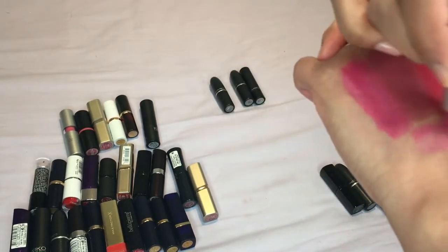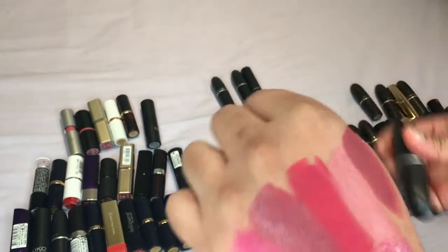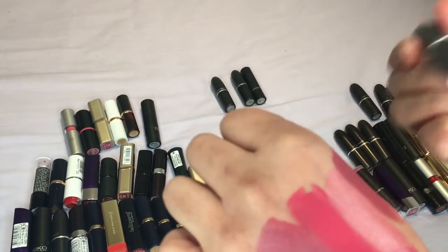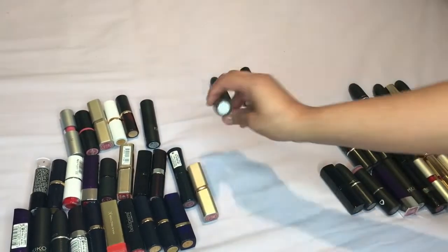Then we have Milan Mode — maybe I can get rid of this one. Yeah I think I'll get rid of this one. It is a nice color and I know it's one of their Luster range so it isn't as pigmented and as intense as the other ones, but yeah I'll probably get rid of this one.